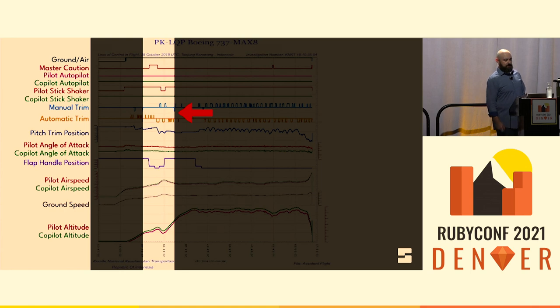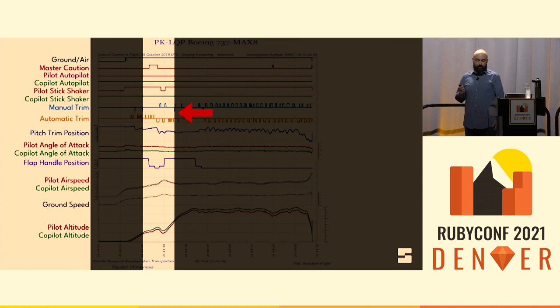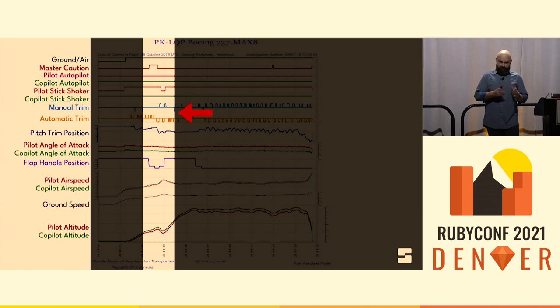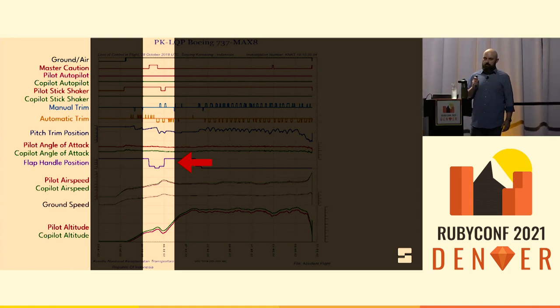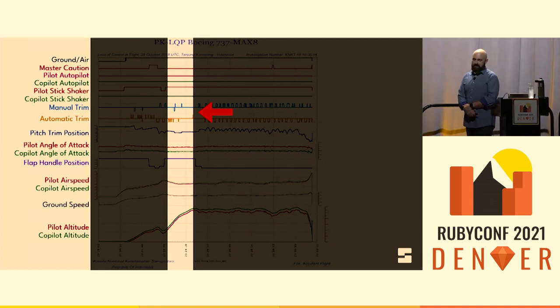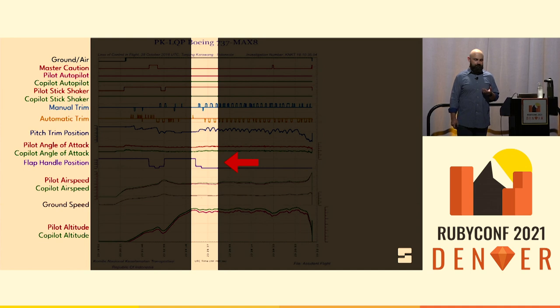There's an unwritten rule in aviation: when you make a change to the configuration of the plane and the plane does something you don't understand, you undo that change. So Suneja extends the flaps again in hopes that auto trim will stop — and sure enough, it does. There are a few routine adjustments but no more dramatic drops. But Suneja is still worried about the flaps; he knows they can't complete the flight with them extended. So he retracts the flaps again, and almost immediately he's fighting auto trim again. About this time, Harvino asks air traffic control for a return to Jakarta.